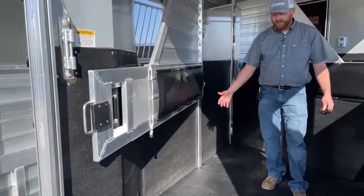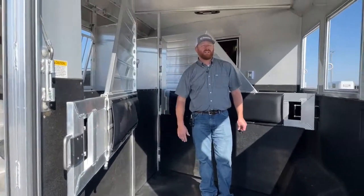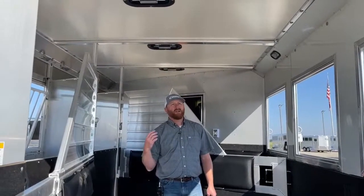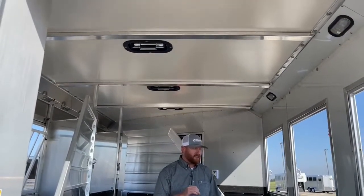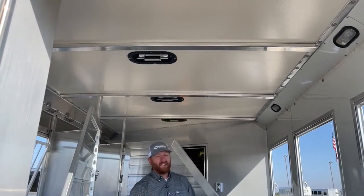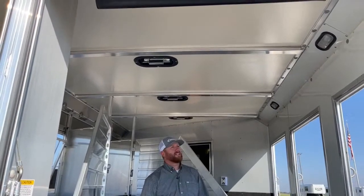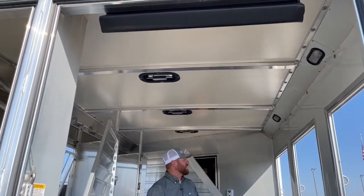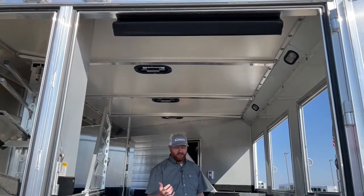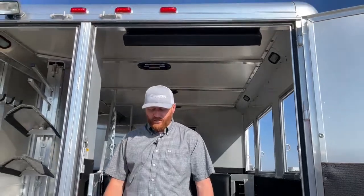It's all aluminum construction, so we have an aluminum floor here. Harts come standard with an insulated roof, and that insulated roof does make a big difference — it will keep the stall area a lot cooler than aluminum sheeted roofs. We see that a lot on our Cimarron since we're a Cimarron dealer. They have the insulated roof on all of our new Cimarrons standard as well, and it makes a big difference in temperature for your horses compared to those aluminum sheeted roofs.